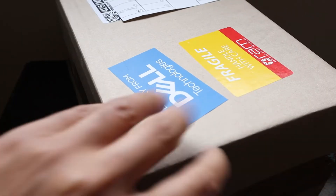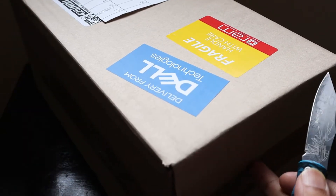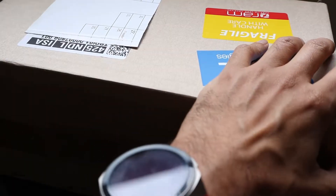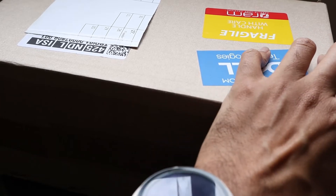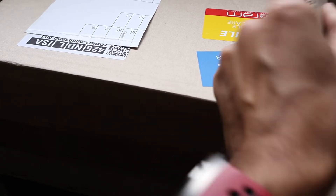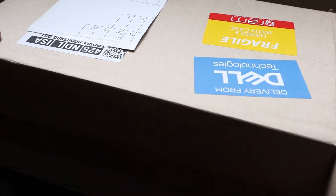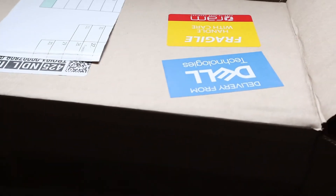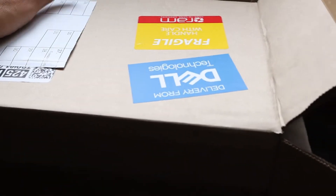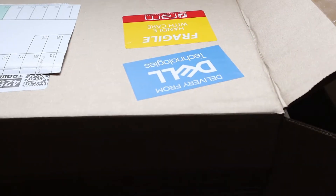For the webinar happening tomorrow — if you want to attend, you should go to the Dell Tech South African Twitter handle and there will be a link to register, so you can still register. Maybe you won't be able to get these goodies, but at least you will be able to enjoy the latest in technology and everything.